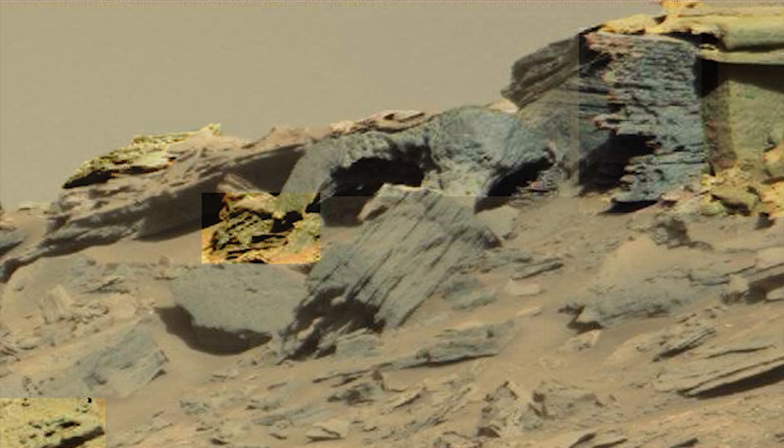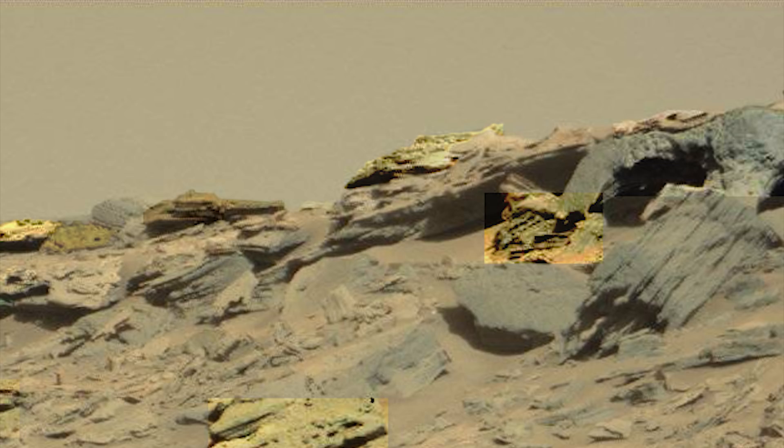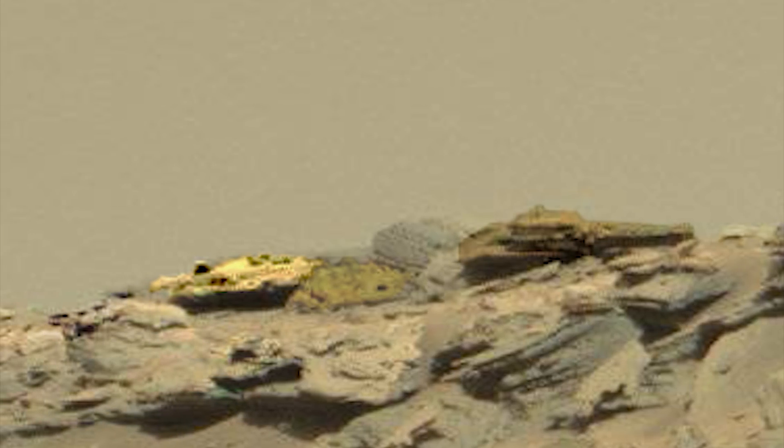Look what's going on up on top. Not only was there life on Mars, somebody is there now. Somebody who doesn't mind a rover from Earth stopping by to take pictures of their vehicles.